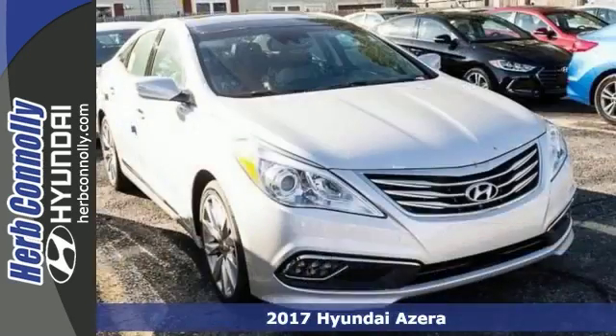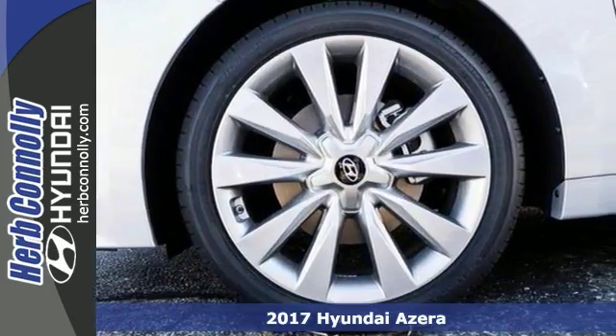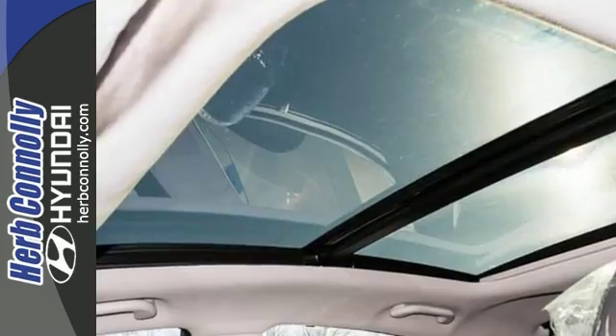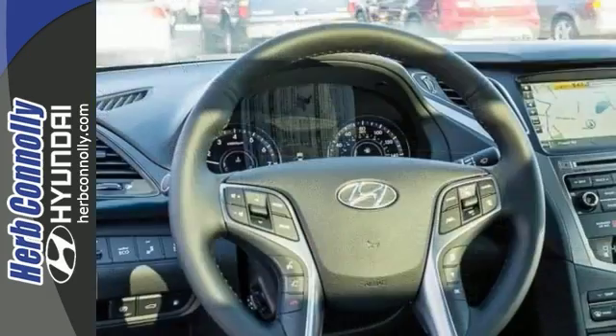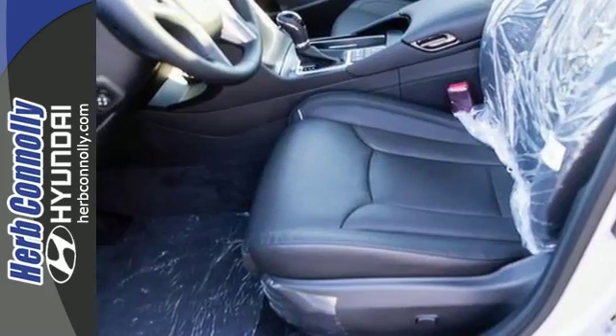Here's a nice 2017 Hyundai Acera Limited. It has navigation, a panoramic sunroof and Bluetooth. It also offers leather seats and blind spot detection. It's an attractive Hyundai just looking for a new home. Come by to see all the features and take it for a test drive today.